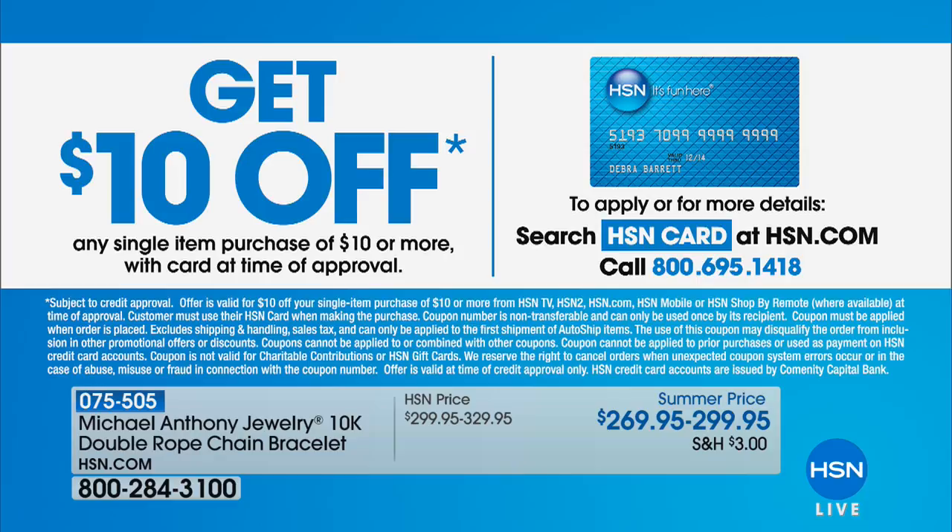A lot of you are shopping with our HSN card, which is very smart — when you use it during the show you get an extra flex. If you don't have one yet, apply and when approved you get ten dollars off your very first purchase and you can still get the extra flex.